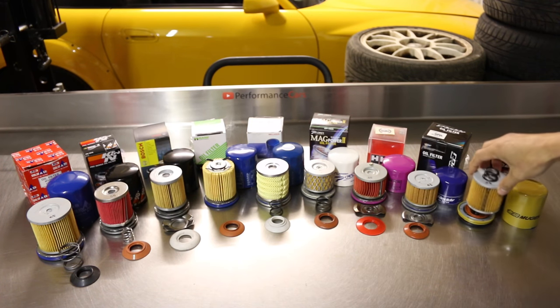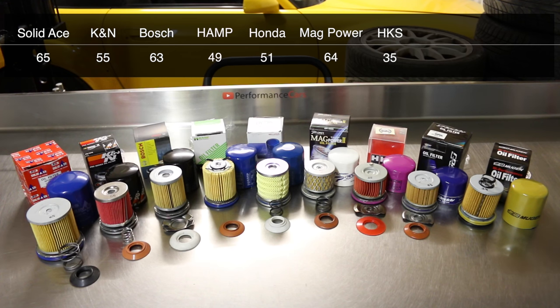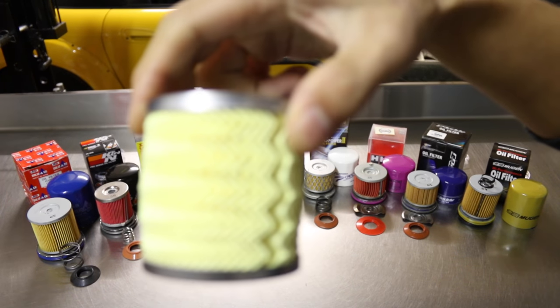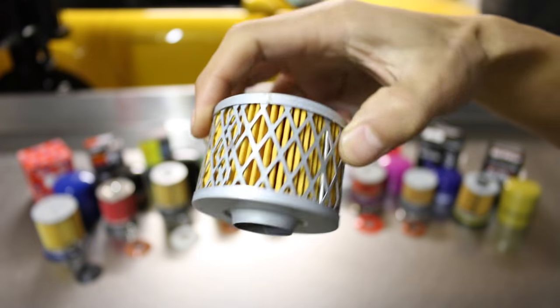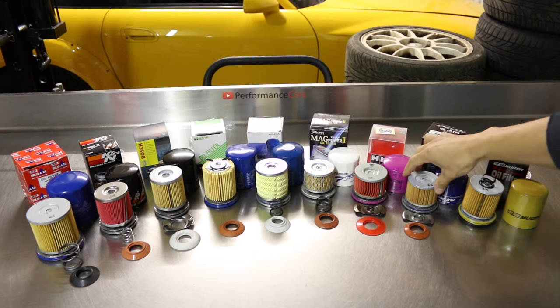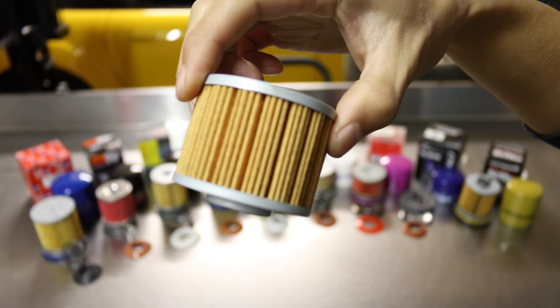I've counted all the pleats: Solid Ace has 65, K&N 55, Bosch 63, Hamp 49, Honda 51, Mag Power 2 64, HKS 35, Greddy 63, and Mugen 39. More or less all the pleats are straight apart from Honda, which has a zigzag pattern — that's different. The Mag Power 2 also has a cage around it, which is a nice design and makes it sturdier.